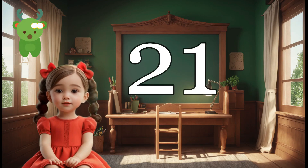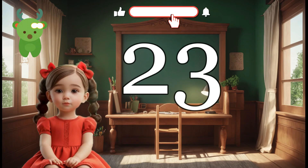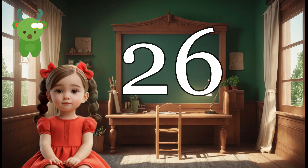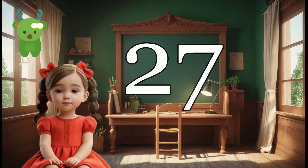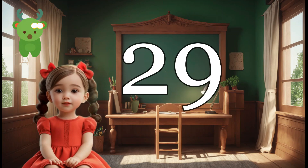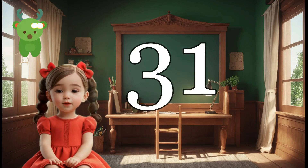21, 22, 23, 24, 25, 26, 27, 28, 29, 30, 31,